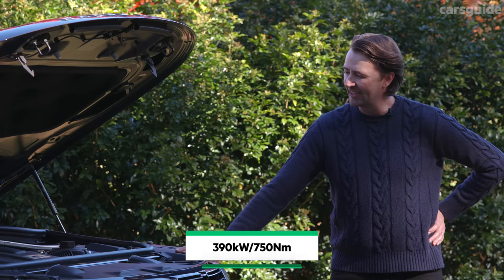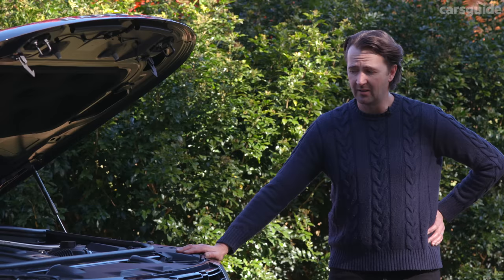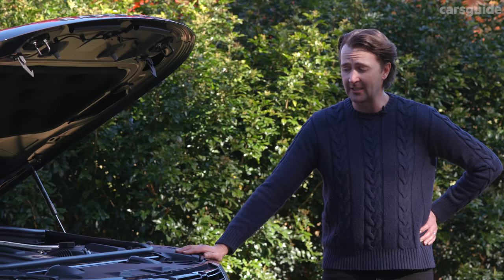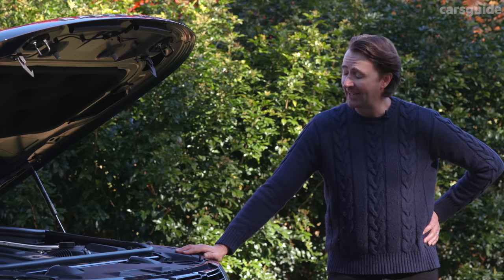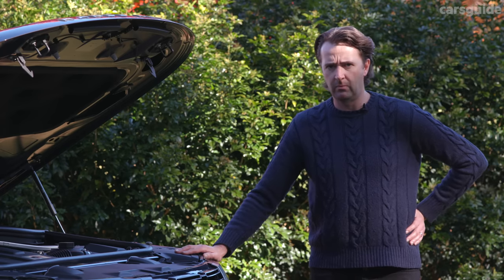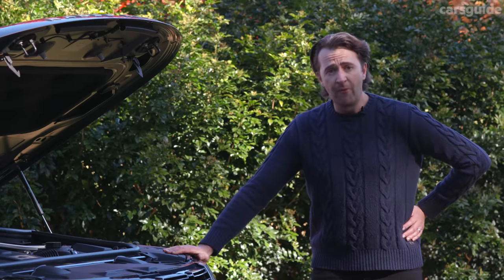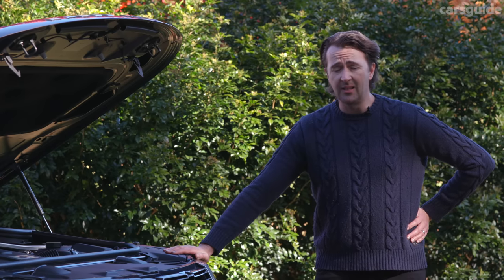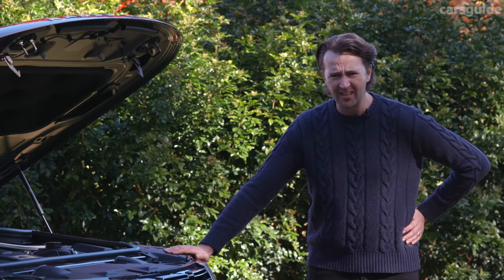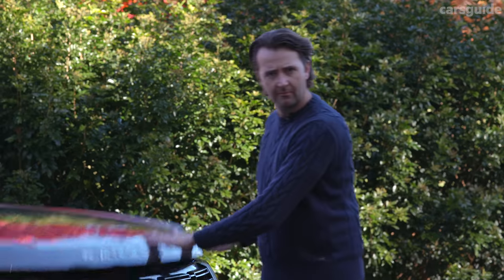That is a 4.4-liter twin-turbo V8 petrol engine and it's exactly the engine a Range Rover should have. You can also get a six-cylinder diesel or a hybrid, but don't — you've come this far, get the V8. It's also known as the P530 — a petrol with about 530 horsepower and it's magnificent. Braked towing capacity is 3.5 tons, wading depth is 900 millimeters, there's four-wheel drive with low-range, and it does zero to 100 in 4.7 seconds. One of the fastest blocks of flats I've ever piloted.